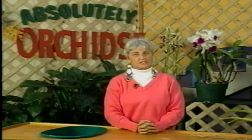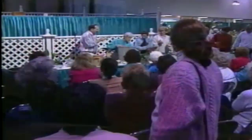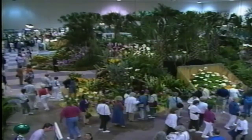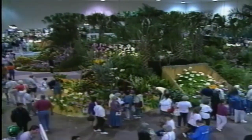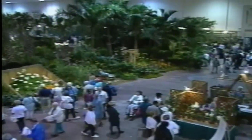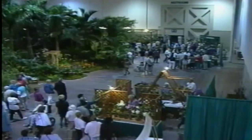Hello, my name is Helen Schwartz, and I'll be your host for Absolutely Orchids. I've been growing orchids and teaching for over 20 years. What started as a hobby has become a way of life. In the next few weeks, I'm going to share some of what I've learned about orchids with you. We're here at the Miami International Orchid Show, one of the largest annual orchid shows in the world. Where do all these orchid lovers come from? What's it all about?